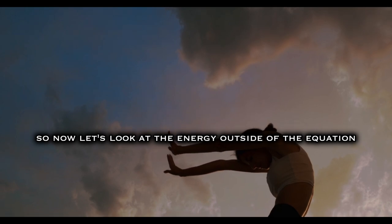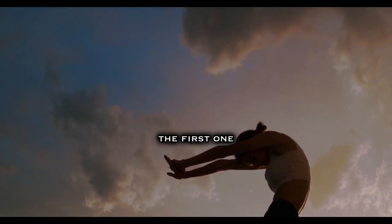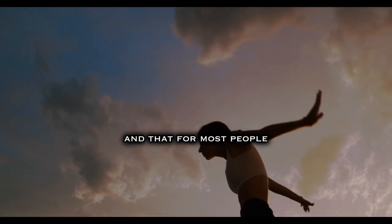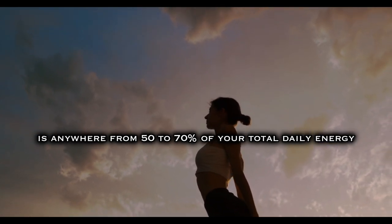Now let's look at the energy out side of the equation. Your energy out falls into a few different buckets. The first and biggest one is your resting metabolic rate — your RMR. For most people, that is anywhere from 50 to 70% of your total daily energy expenditure.